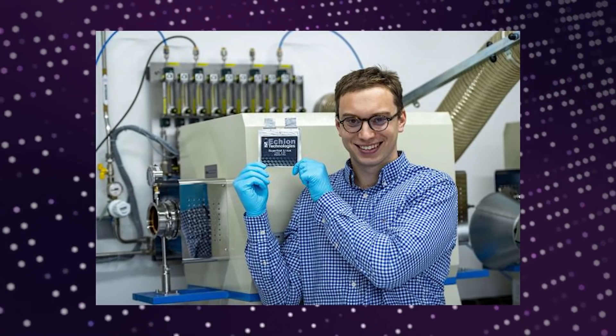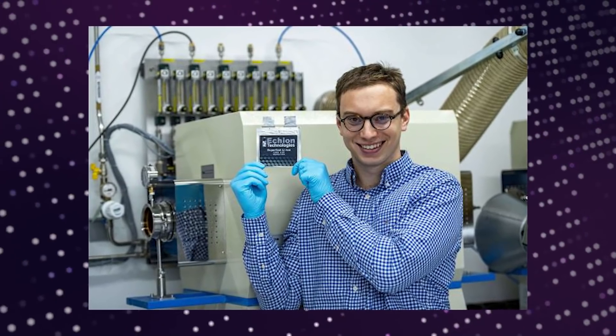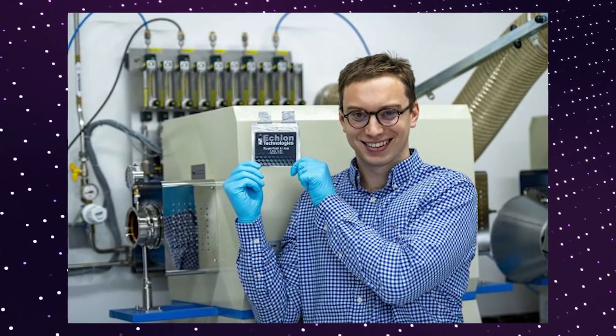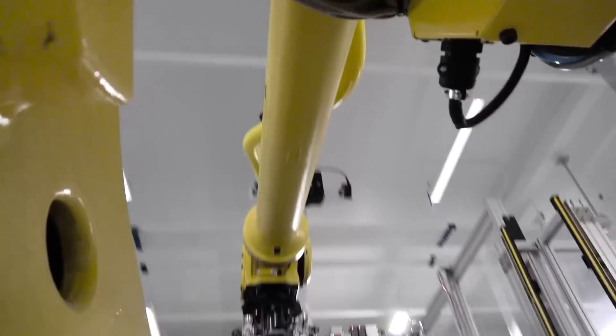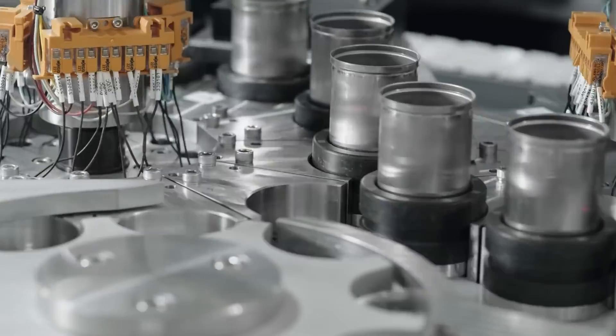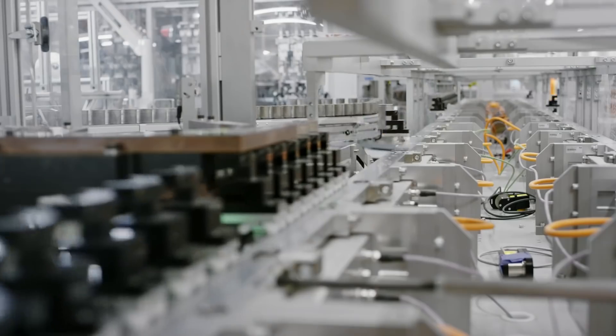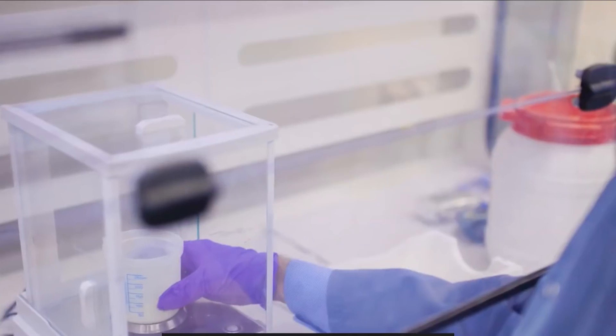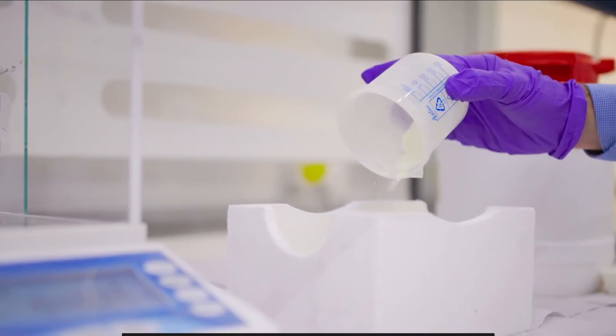His prototype EV battery cells can be charged in 6 minutes without impacting the safety or life of the battery. However, niobium anodes store less energy per unit mass than conventional graphite ones, which makes them less preferred by the EV industry, who prioritize energy-dense batteries that can drive long distances on a single charge. Etchon is currently targeting other markets for its batteries, like grid storage and power tools.